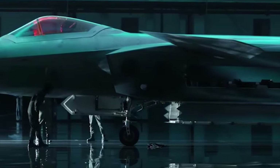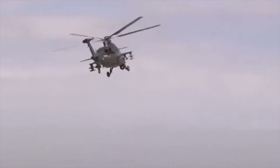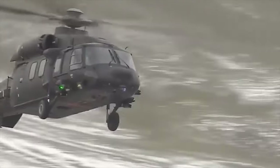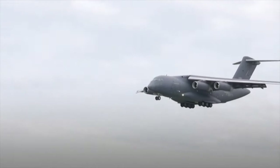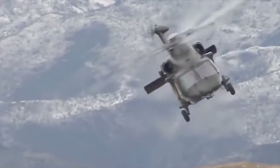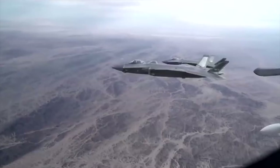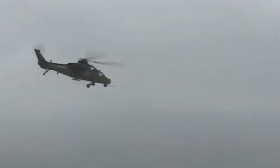Hello everyone, you are watching the channel Incredible Facts. The People's Liberation Army of China operates a variety of aircraft and helicopters for diverse military roles including transport, reconnaissance, combat, and surveillance. Some key examples include the J-10 and J-20 fighter jets, Y-20 transport aircraft, Z-10 attack helicopters, and Z-20 utility helicopters. These assets bolster China's military capabilities and provide flexibility in various operational scenarios. Today, we want to show you the 10 best aircraft and helicopters of the Chinese Army.